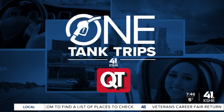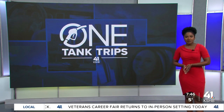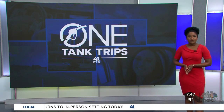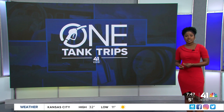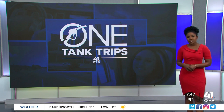It is Friday and that means it's time for another One Tank Trip, and in honor of Black History Month, traffic anchor Deja Jones is taking us on a One Tank Trip to the Brown v. Board of Education National Historic Site in Topeka, Kansas, where we learn how and why the site was established, along with an in-depth look at equal opportunity in education.